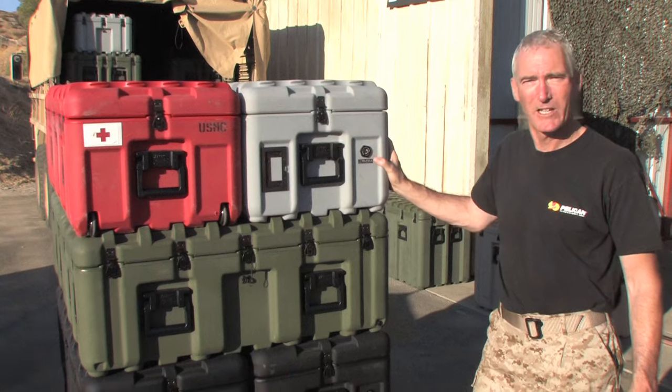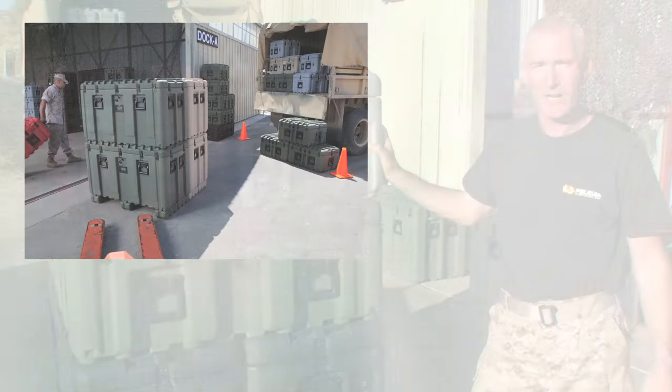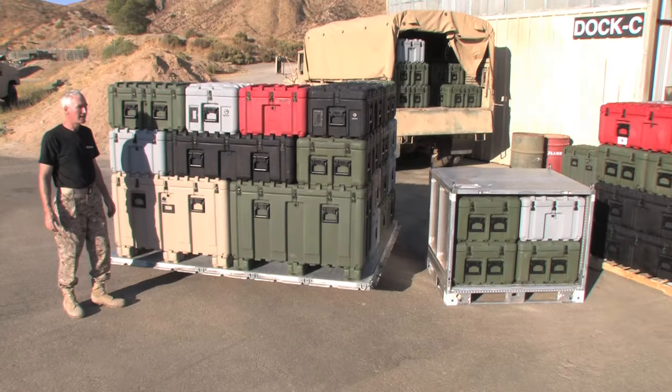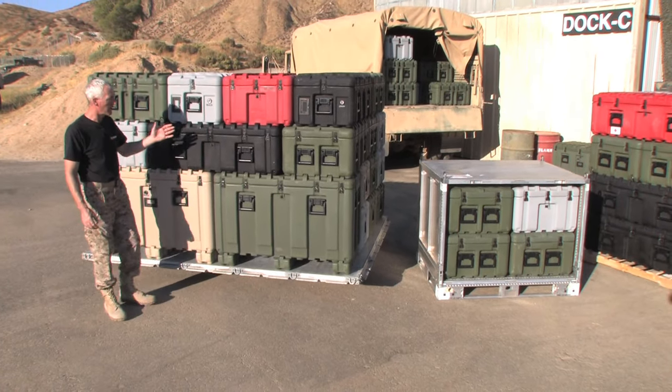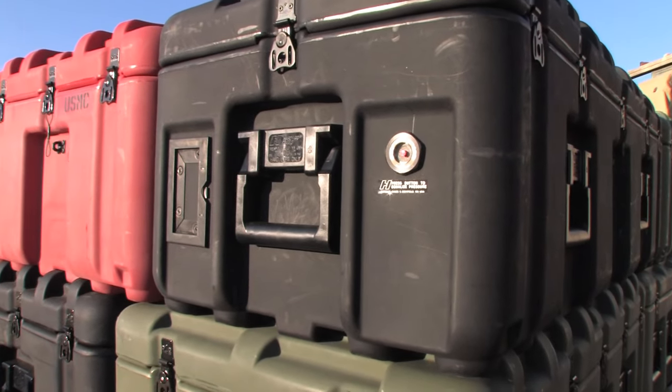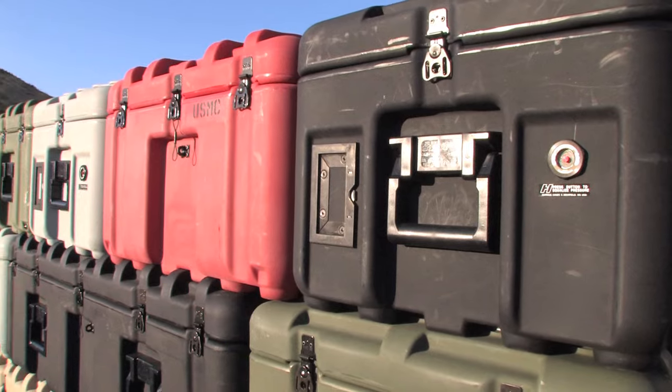Not only does this system interlock for a tight load, it will cube out using 2, 4, 6, 9, or 12 cases. Here you can see multiple case sizes cubed up perfectly on a 463L pallet. And by use of cross ties, we strengthen the load and can actually save time preparing for shipment.